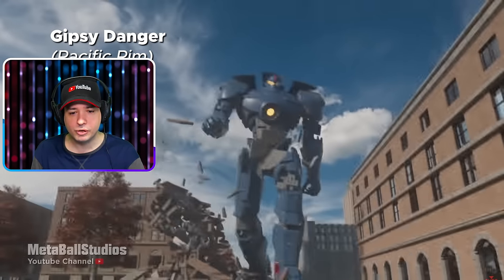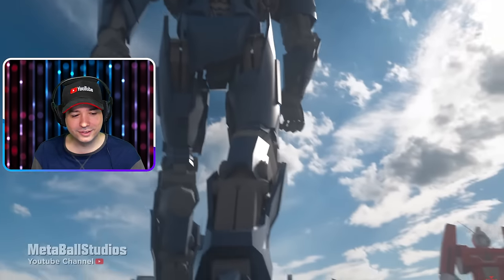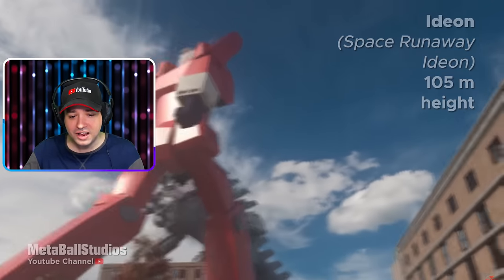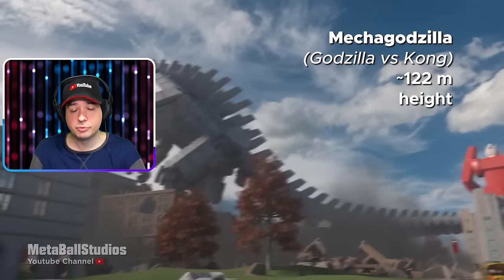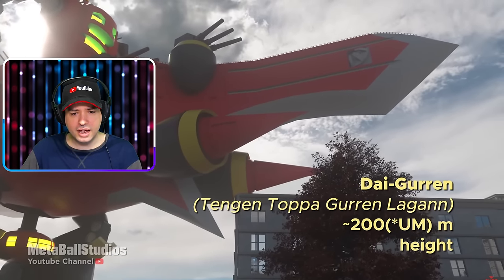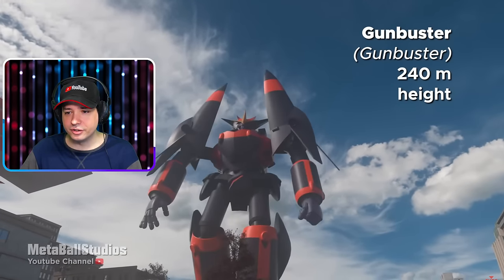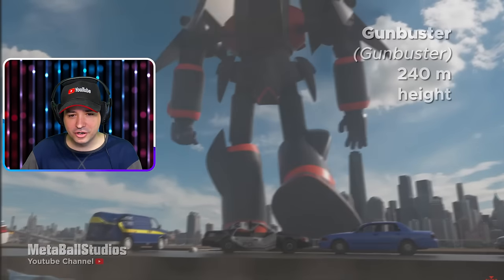Gypsy Danger, Pacific Rim — oh please let us live! I like this video, man, this is awesome. Ideon from Space Runaway Ideon — 105 meters high. That is the mechanized version of Godzilla — Mechagodzilla. I just recently watched a video on this topic. What the heck is this — looks like a ship? Daigurin Tengen Toppa. This looks like a spaceship or a battleship or something — this thing is longer than it is high. The Gunbuster — 240 meters! Look how fast — wait, guess we're no longer alive. Hey, there's still some cars left standing.